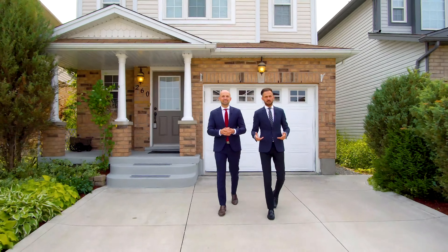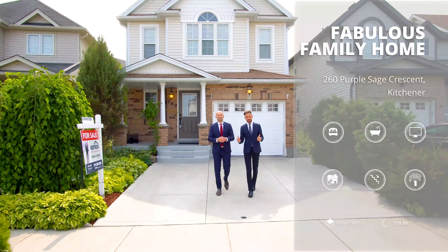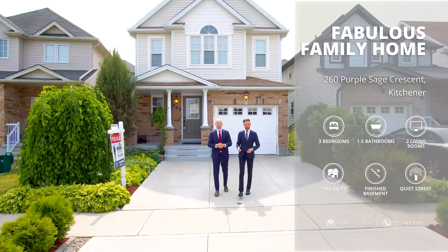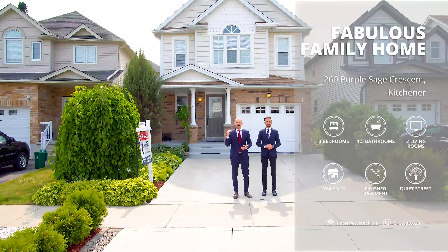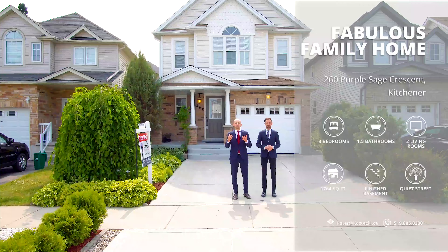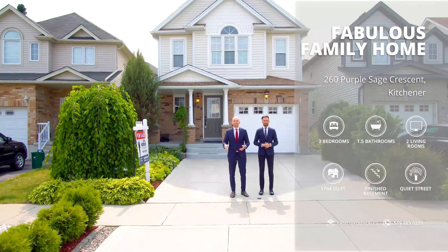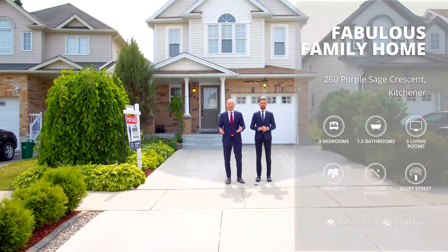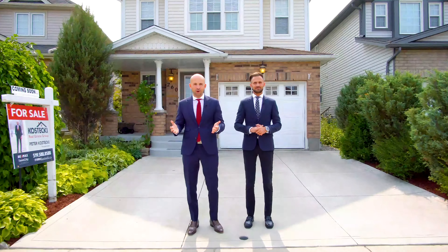Hi everyone, I'm Peter and I'm Chris from the Kostecki Real Estate Group at RE-MAX Twin City Realty, and we're here at our newest listing, 260 Purple Sage Crescent. This wonderful open concept family home is just under 1,800 square feet, features three bedrooms, one and a half baths, two living rooms and a fabulous backyard. Let's head inside and check out our top eight reasons why you want to make this house your home.